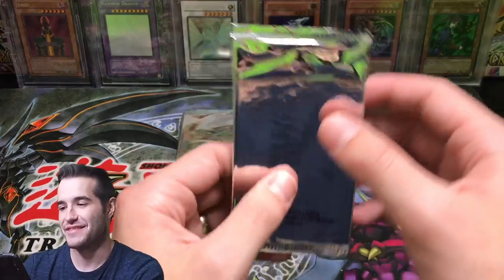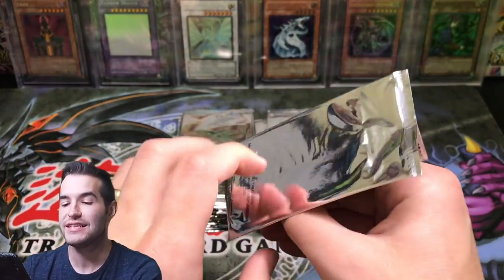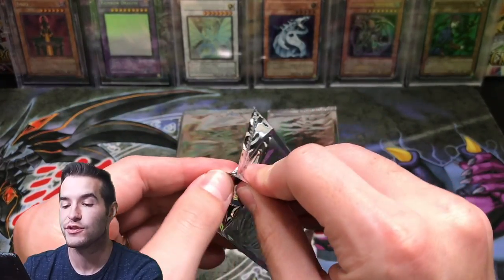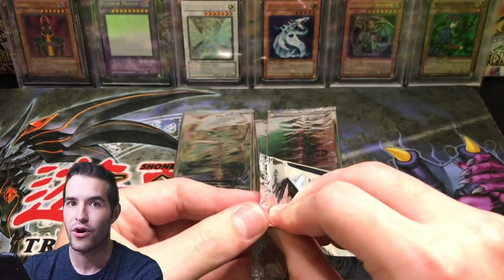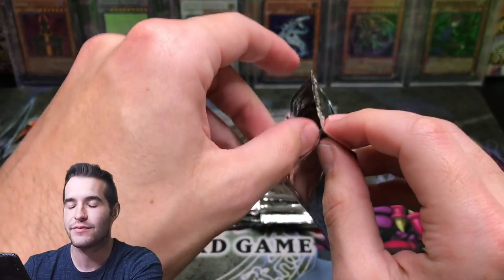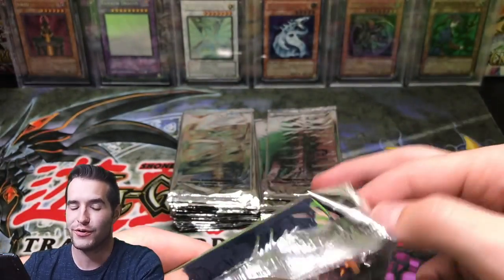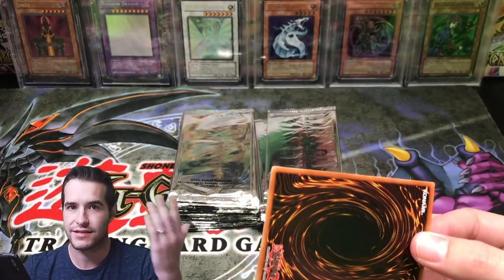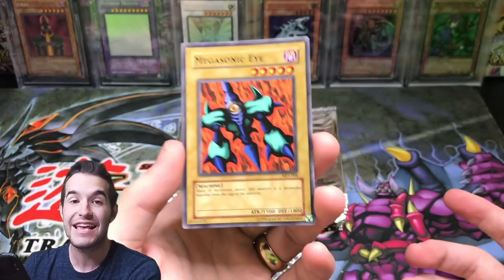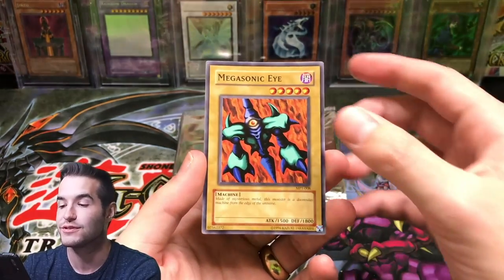I'm way too excited about this guys. I know it's just McDonald's pack — they're just two cards per pack — but this is nostalgia at its finest. If we're going to talk about nostalgia and Yu-Gi-Oh, it's McDonald's pack one. I was seven in 2002, so I obviously loved McDonald's — I mean, who didn't love chicken nuggets and a play place? Then they give you Yu-Gi-Oh cards — that was like the best thing ever when that happened.